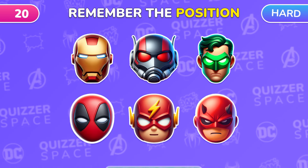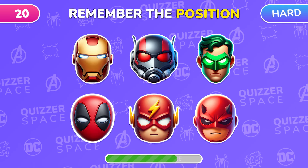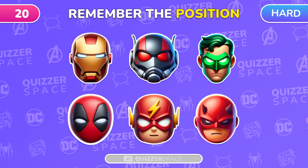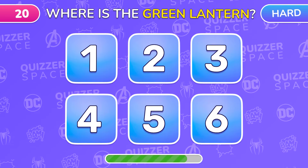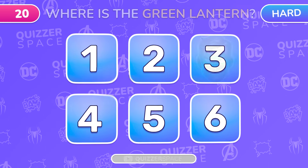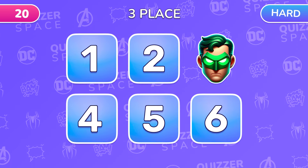An even tougher memory test! Remember the positions of all six emojis! Do you remember where Green Lantern was? Under number 3! Of course!